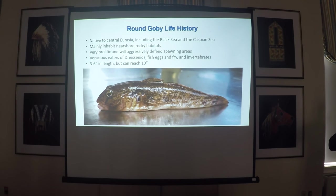Just a little background, if you're not real familiar with round goby, a little life history here. Some of this stuff is important to pay attention to because it comes into play later. Native to central Eurasia — the same place that dreissenids came from — they mainly inhabit near-shore rocky habitats. They reproduce several times a year and are very aggressive, especially defending their spawning areas. They're voracious eaters of dreissenids — that's important — as well as fish eggs, fry, and invertebrates.